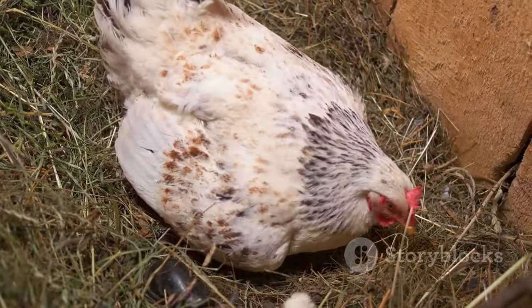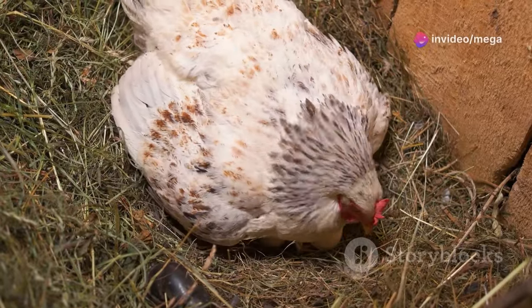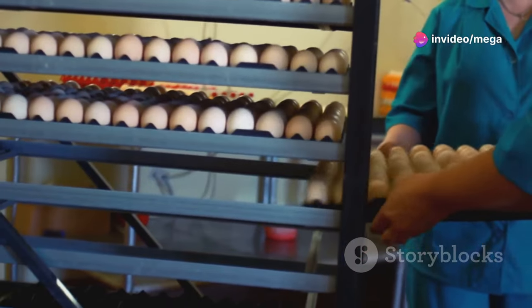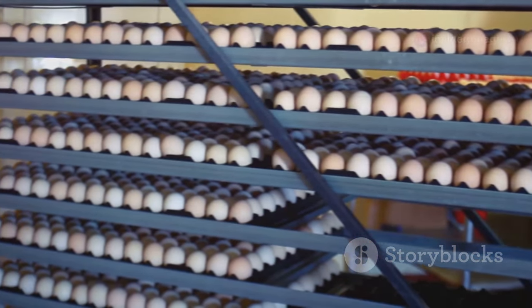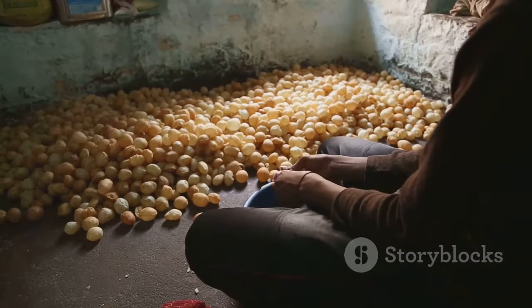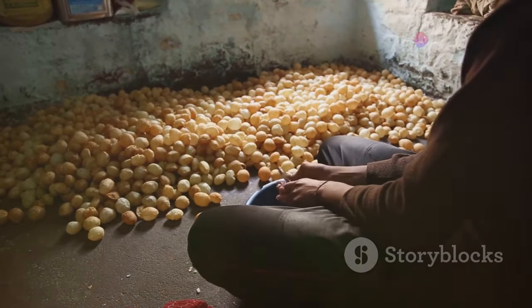This regularity makes it easy to predict how many eggs you'll collect, ensuring a steady supply for your kitchen or local market. Eggs can be stored at room temperature for a week or refrigerated for longer shelf life. Proper storage is crucial to maintain freshness and nutritional value. Always handle eggs gently to avoid cracks and contamination.